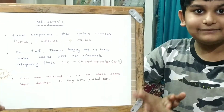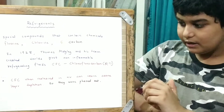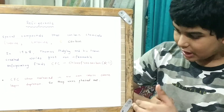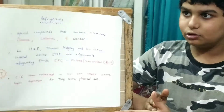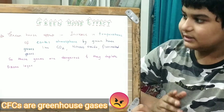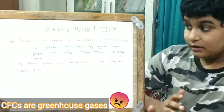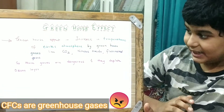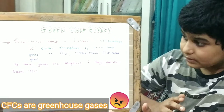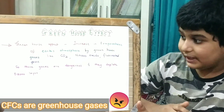CFC vents released out into air can cause ozone layer depletion. So they were phased out, leading to greenhouse effects. Greenhouse effect is the increased temperature of the Earth's atmosphere by greenhouse gases which are carbon dioxide, nitrous oxide, and fluorinated gases. These gases are dangerous and they deplete the ozone layer.